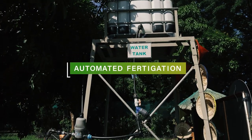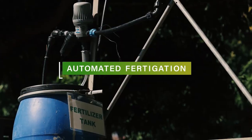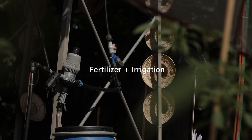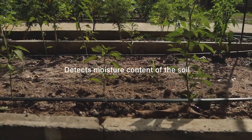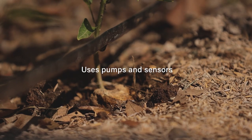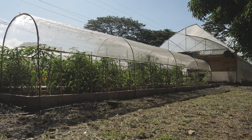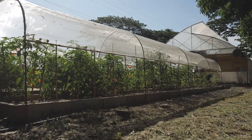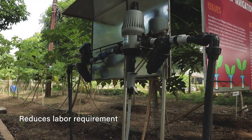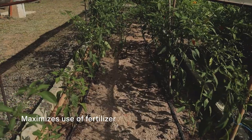Fertilize and irrigate crops at the same time through automated fertigation. Fertigation is the combined word for fertilizer and irrigation. This system can detect the moisture content of the soil and uses pumps and sensors to manage water and nutrients. When irrigation is needed, it prompts the release of water containing the fertilizer. This reduces labor requirements and maximizes the use of fertilizers.